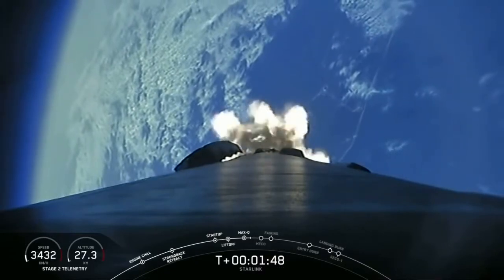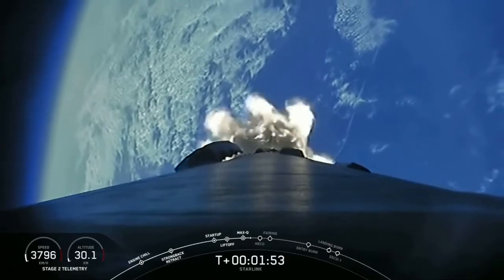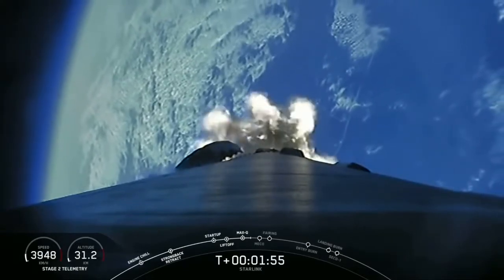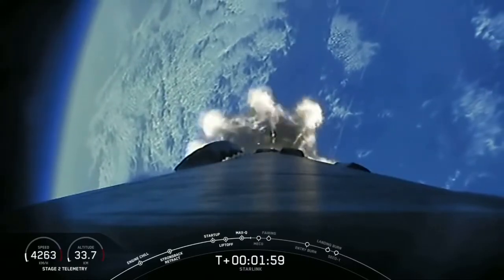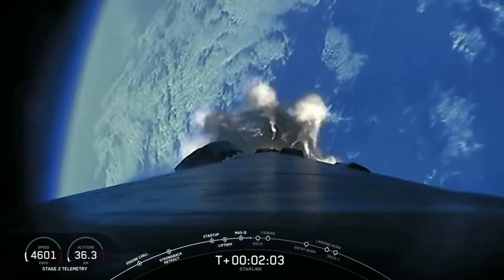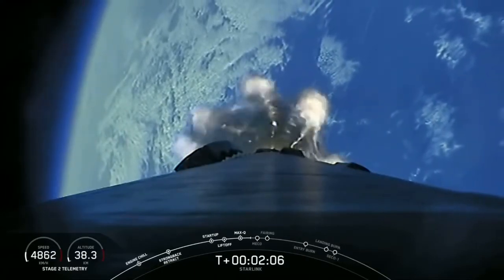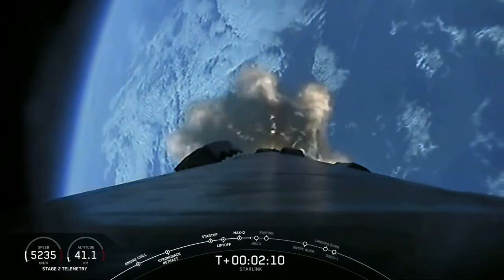And we should be able to see all three of those events live on your screen. Right now we've got an awesome view looking aft on the vehicle with the earth in the background. If you're just now joining us, we're about 30 seconds away from MECO, main engine cutoff, stage separation, and SES-1, or second engine start one.